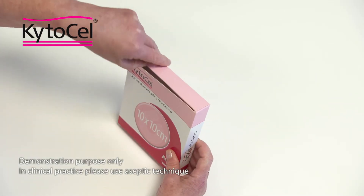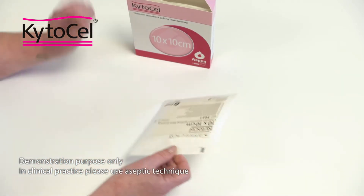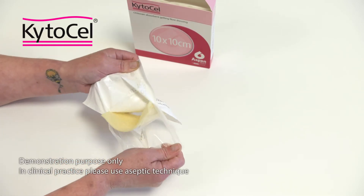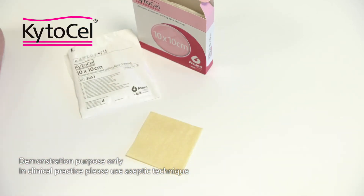Kytosel is available in both flat and ribbon forms and can be used on a variety of wound types. Application is simple — remove from the packet carefully. For flat wounds, ensure that the correct dressing size is chosen so that the dressing does not overlap the peri-wound skin by more than 2 cm.